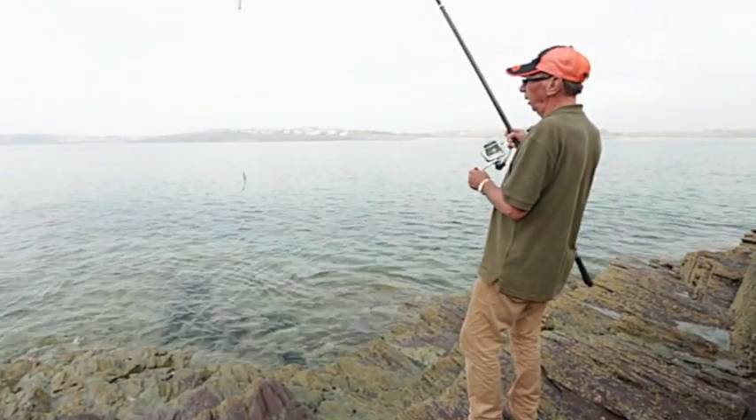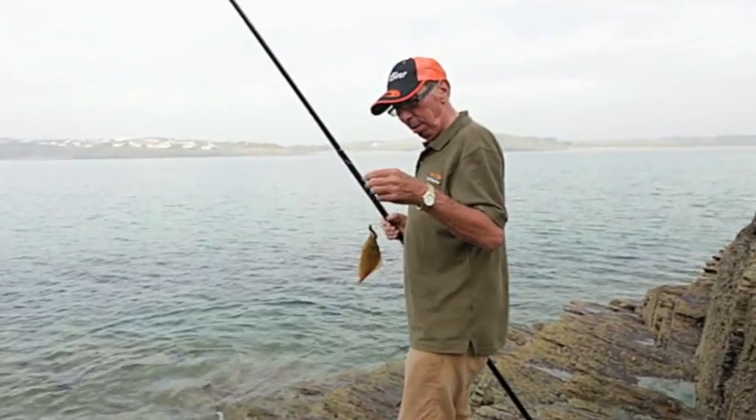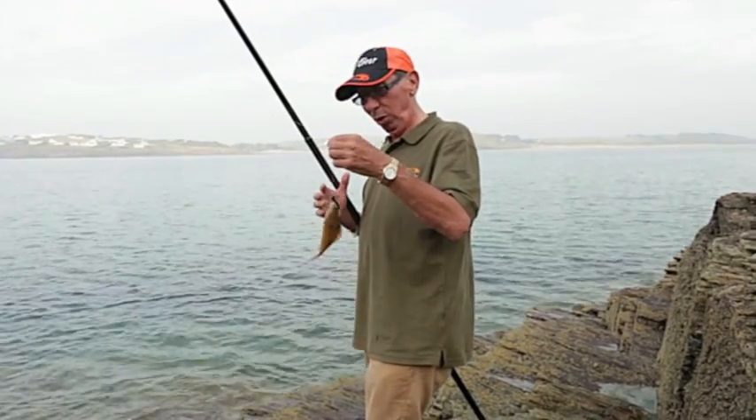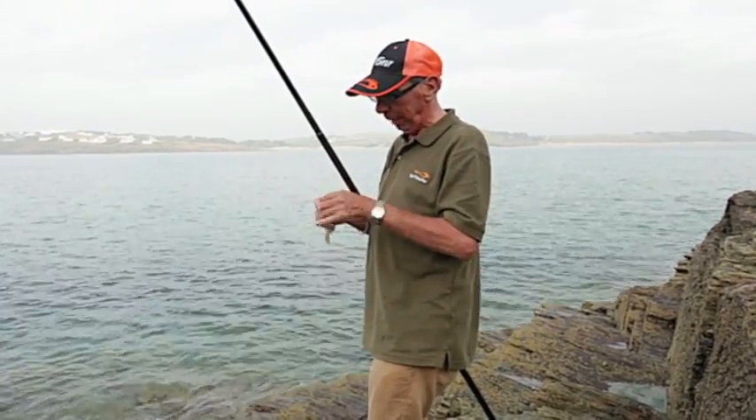Wouldn't you believe it - there's a little plaice on my float rig. It's definitely not a garfish or a mackerel. I don't think I've ever caught a flatty on a float rig fished on the surface before. Anyway, he's only a little fella so we'd better get him back.